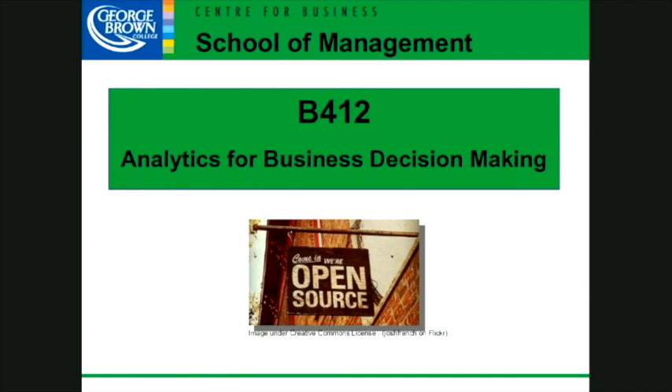My name is Tom Supra. I'm the program coordinator for the B412 Analytics for Business Decision-Making program here at George Brown College. It's a post-graduate certificate program, eight months, no co-op in the middle. Instead, in the second semester, we actually have a capstone course that has the real-world experience that you require.